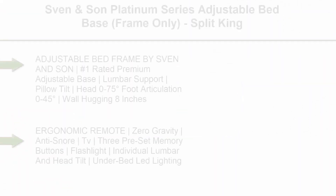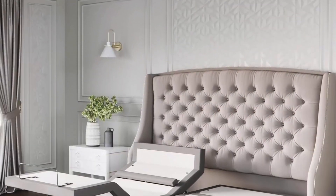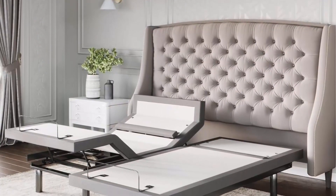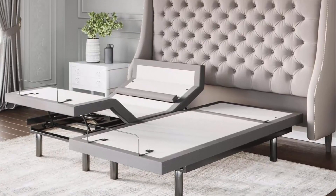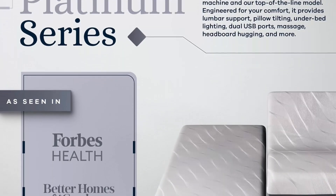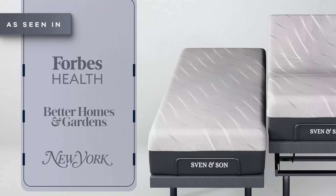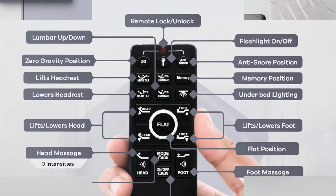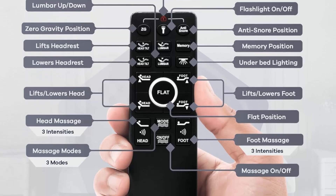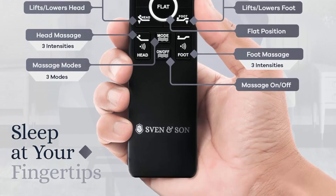Top 5: Sven & Son Platinum Series Adjustable Bed Base, Frame Only, Split King. Adjustable Bed Frame by Sven & Son — Number 1 Rated Premium Adjustable Base. Lumbar Support, Pillow Tilt Head 0-75 Degrees, Foot Articulation 0-45 Degrees, Wall Hugging 8 Inches, 4 Independent Heavy Duty Motors, 1800 Lbs Lift Capacity. Headboard Not Included. Ergonomic Remote, Zero Gravity, Anti-Snore, TV, 3 Preset Memory Buttons, Flashlight, Individual Lumbar & Head Tilt, Under Bed LED Lighting, Wireless Raised Button & 2 Backlit Remote. Storage Bed & Platform Compatible, Zero Clearance, Emergency Power Down Feature, Dual USB Charging Stations — 4 Per Base. Interactive Massage Units with Multiple Level Massage — Pulse, Wave.